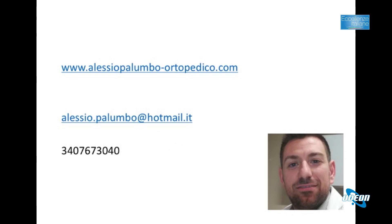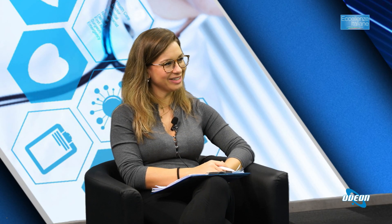Fino a poco tempo fa le uniche opzioni erano antinfiammatori e protesi. Oggi abbiamo diverse armi valide, anche se non tutti i pazienti hanno la stessa soluzione. Il dottor Alessio Palumbo è raggiungibile tramite sito web, email e telefono per chi inizia ad avere fastidio all'anca. Ringraziamo il dottore per essere stato con noi e salutiamo tutti i telespettatori da casa.